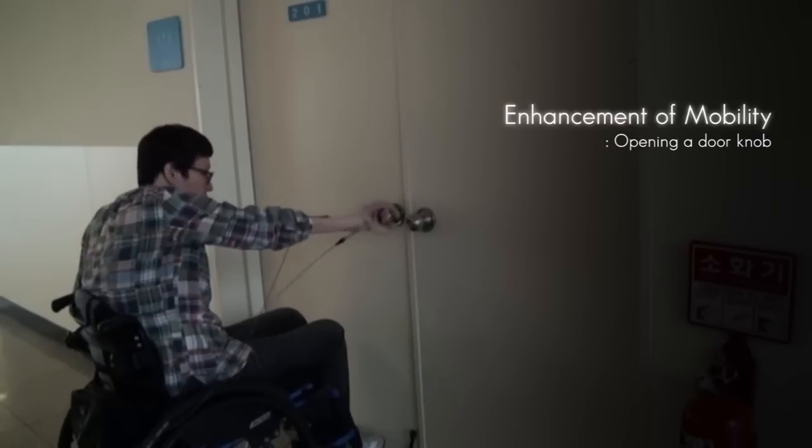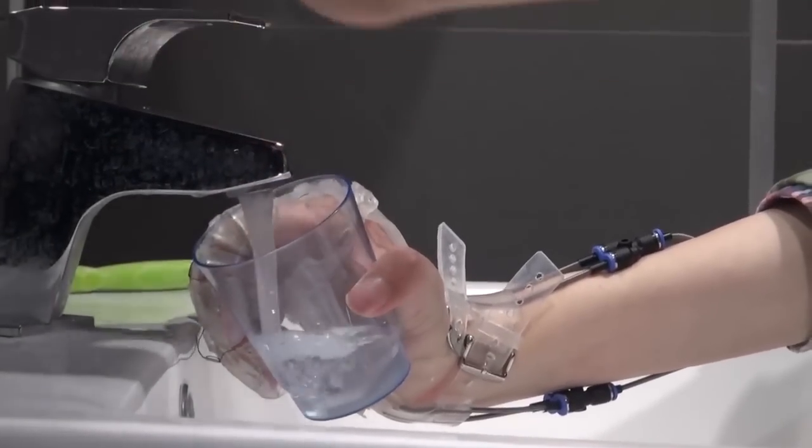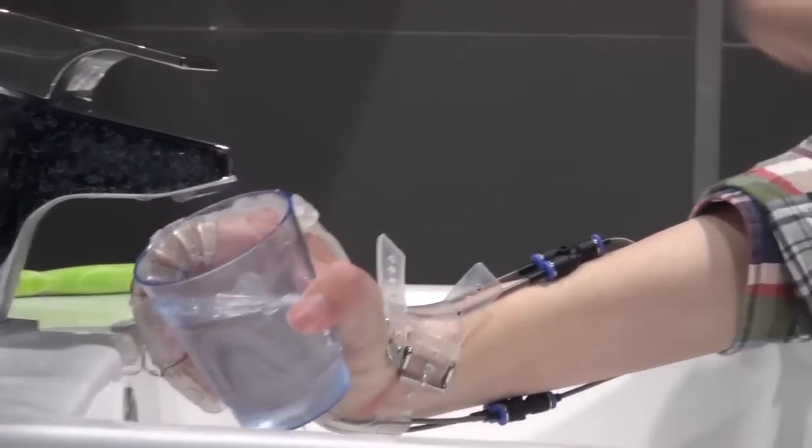In tests, users were able to open circular doorknobs or pick up cups — all things they could not do without the glove. They're already working on V2, which has two gloves. So no more Michael Jackson.